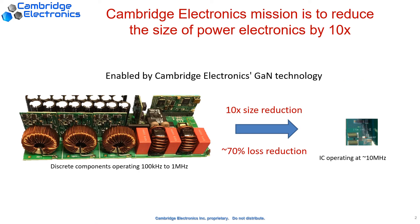In Cambridge Electronics, our mission is to reduce the size of the current power converters by 10 times and reduce 70% of the energy loss.